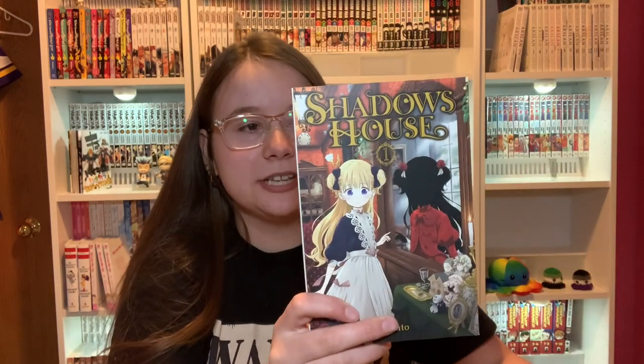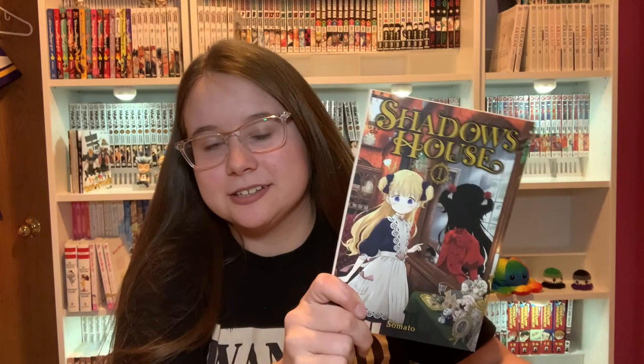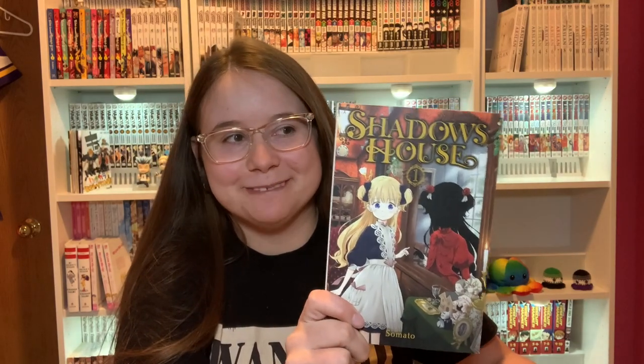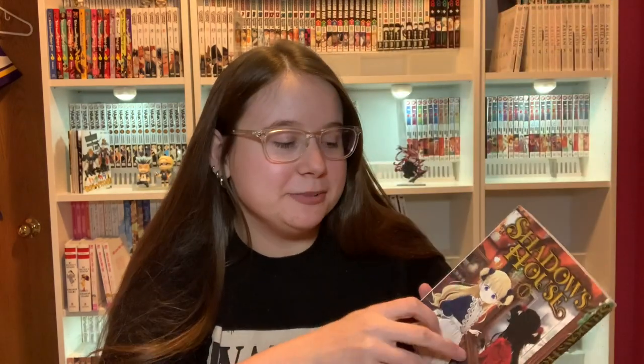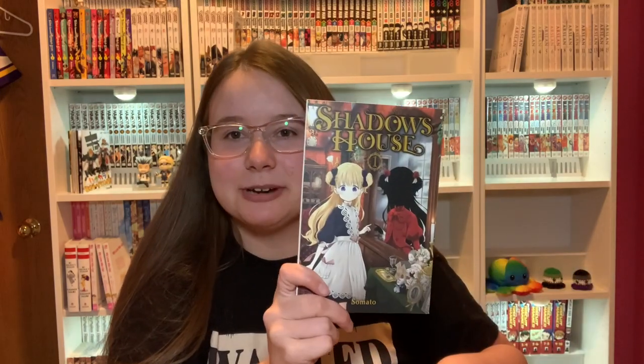Next in here is Shadow's House. I'm not sure what this is — I thought it was a horror manga. It might not be a horror manga like I want it to be, but the cover looks creepy, doesn't it? That's why I bought it. I'll give this a try and see what I think of it.